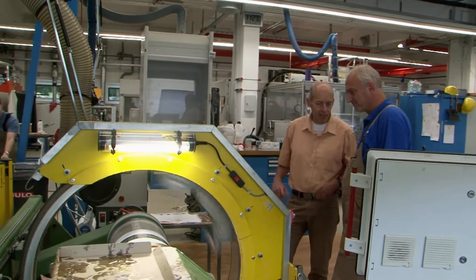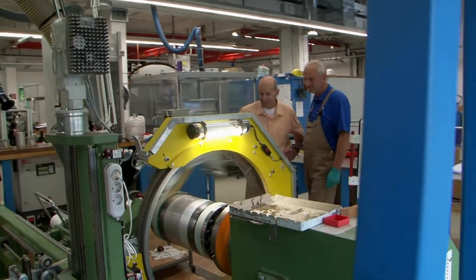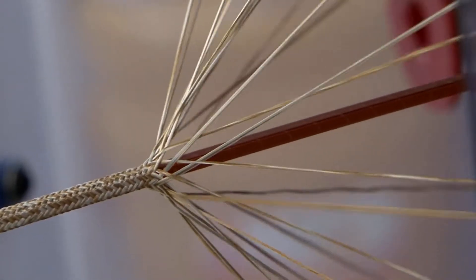We cannot buy these magnets in a shop, so we have to produce our magnets ourselves. We buy very special materials like high-stress fibers. That allows us to tailor these magnets just for the needs of the experimental techniques.